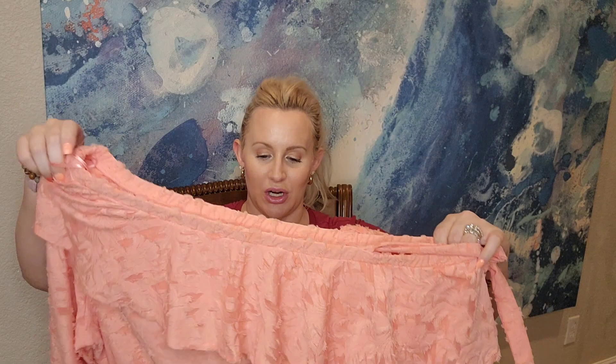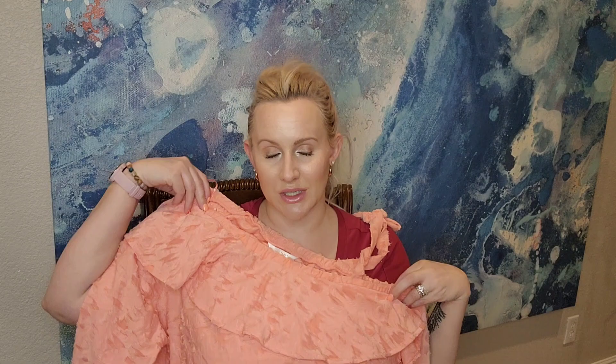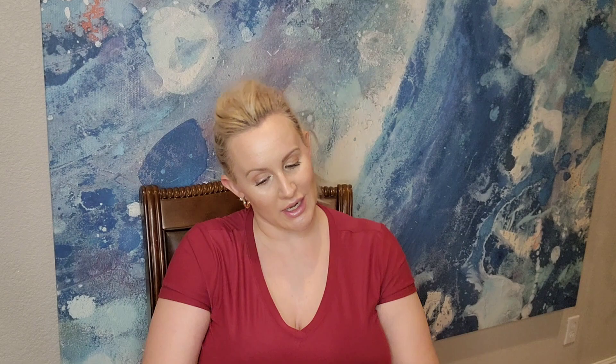This top I got to resell on Poshmark. It's extra large with a lace-like floral design — very sheer. The bottom of the arms are cuffed and it's only one long sleeve; the other arm just ties around the shoulder, kind of off-shoulder. The bottom is cropped with a stretchy band. Brand is Lauren Conrad and the price was only $4.